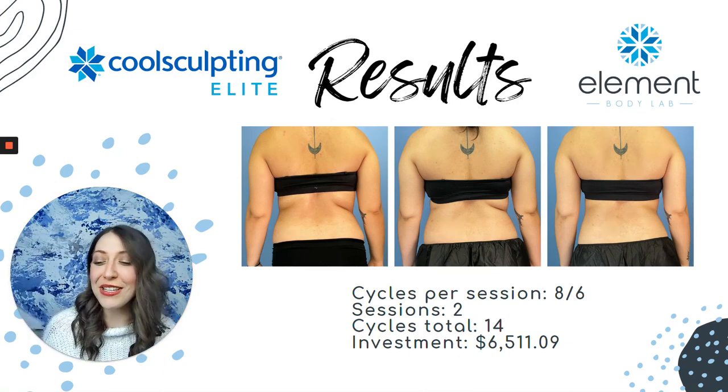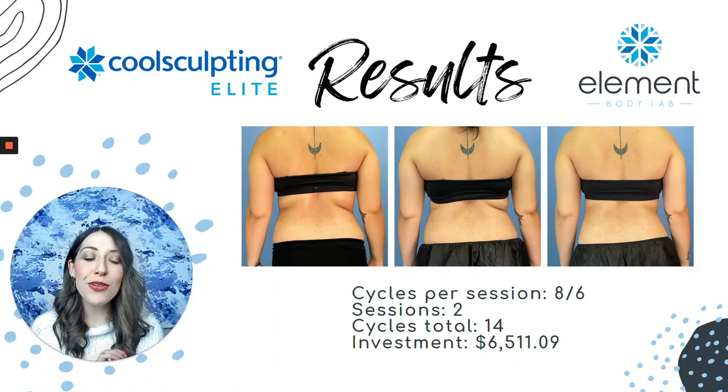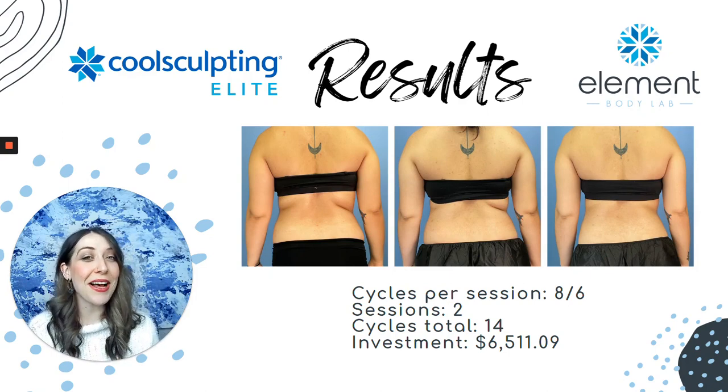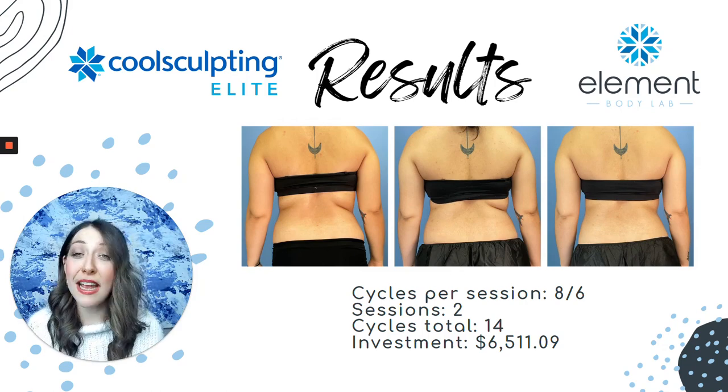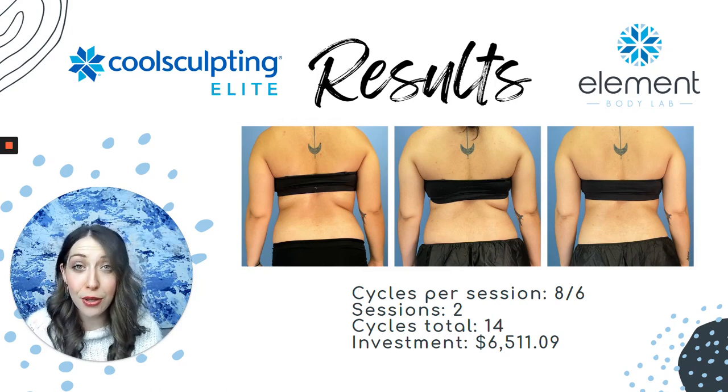At Element Body Lab, we do post our pricing sheet — you can see it on our website at elementbodylab.com/cost — because we want to be very upfront around pricing. That said, everything we do is customized, and the only way to know how many cycles or placements you'll need to see the results you're looking for is to schedule a consultation, which you can book on our website at elementbodylab.com.